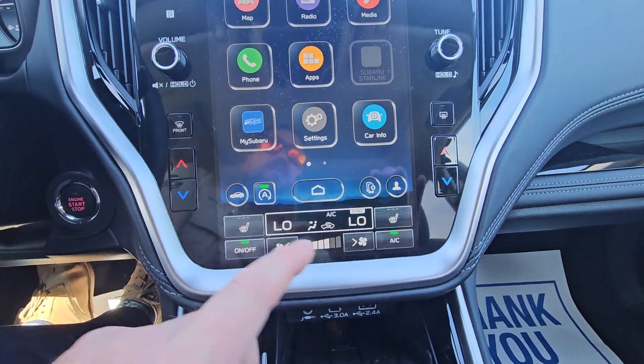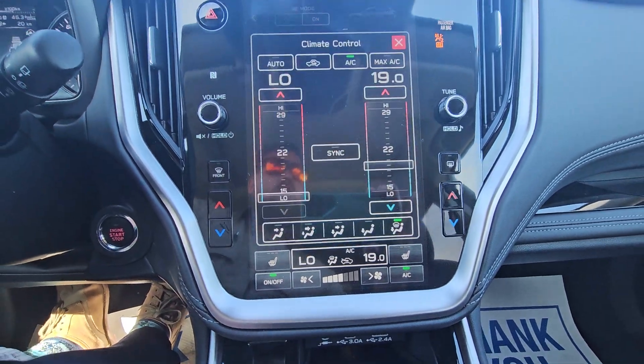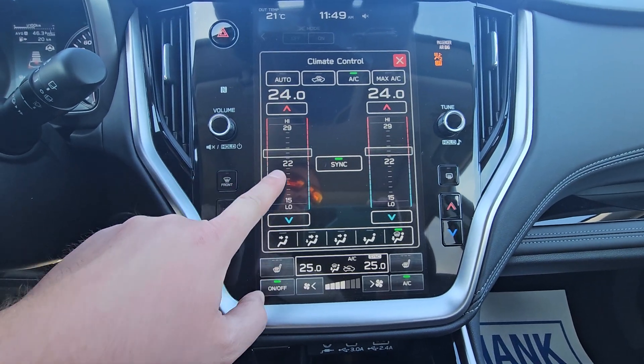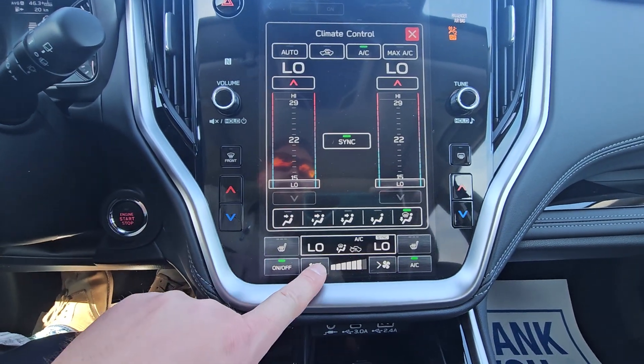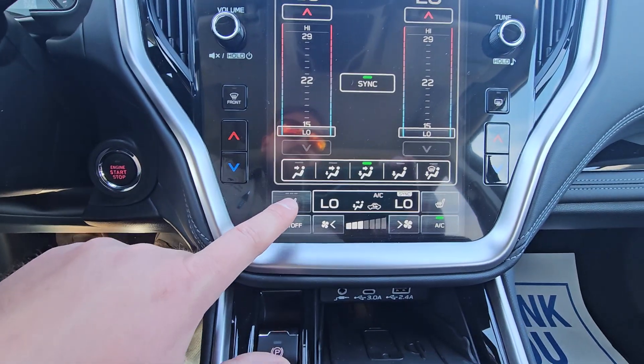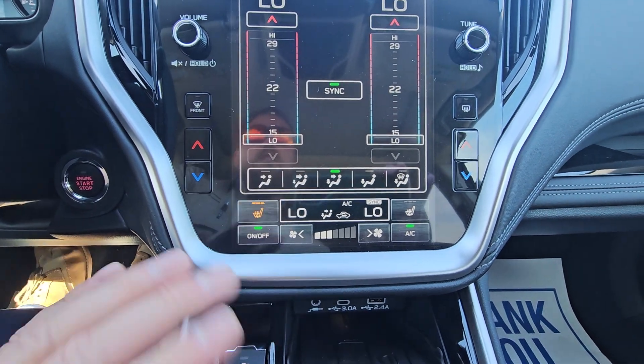In the lower portion we've got our climate controls, and it is dual zone — you can have two separate temperatures. It adjusts in 0.5-degree increments per click, and you can sync it back to driver-controlled. You've got your fan strength buttons and can control where you want your airflow. We do have three stages of heated seats for both the driver and passenger, and they're easy to deactivate.